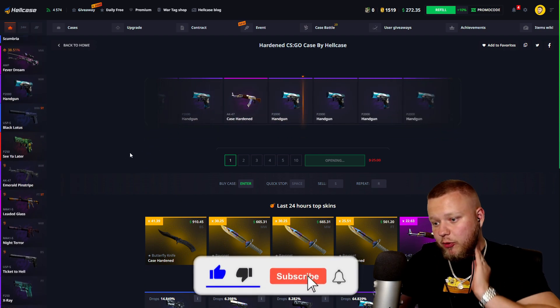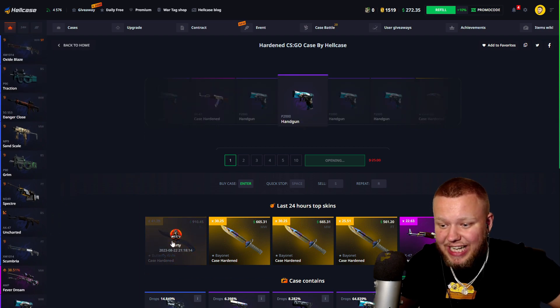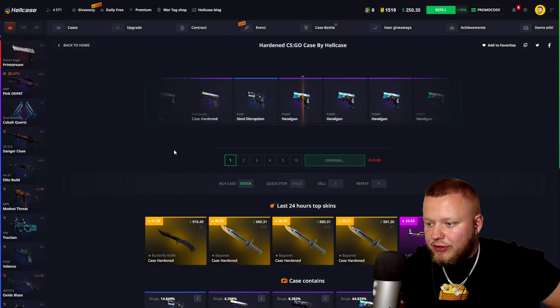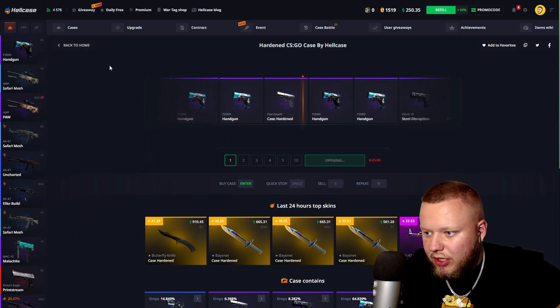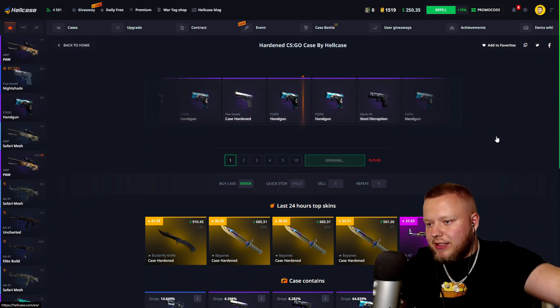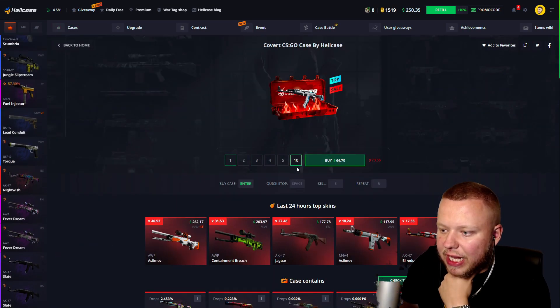I love this case so much. I open this case all the time — I'm on here way too often. I've gotten a lot of knives from it. I've gotten this exact butterfly for 900 bucks before — so many good items from this case. One last one. This is the most addicting case ever. We gotta stop. Okay, we made profit on it once — that's fair. We got $250 left.